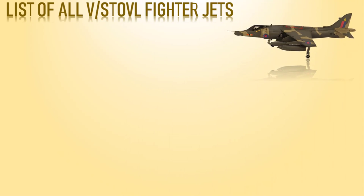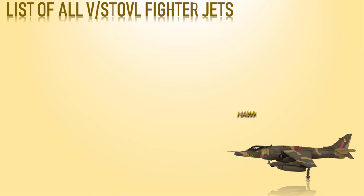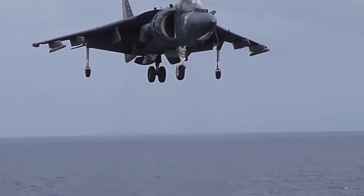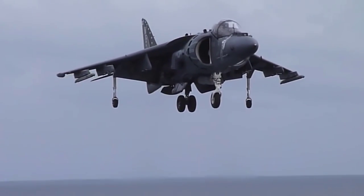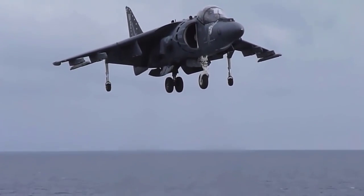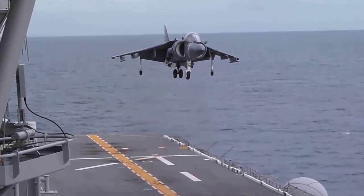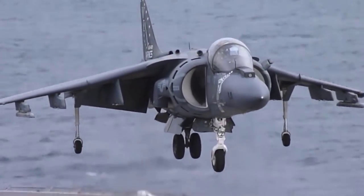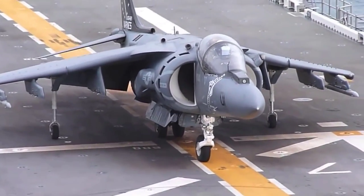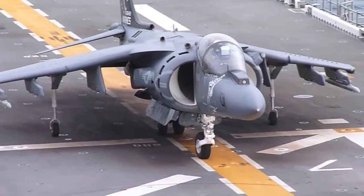First, we have the Hawker Siddeley Harrier, a British military aircraft first developed in the 1960s. It was the first operational ground attack and reconnaissance aircraft with vertical or short takeoff and landing capabilities, and the only truly successful VTOL design operationally. The Harrier uses a single Rolls-Royce Pegasus turbine engine featuring four vectored nozzles that can independently move from horizontal to slightly forward or vertical — up to 98 degrees — meaning the Harrier can even move backward while hovering.